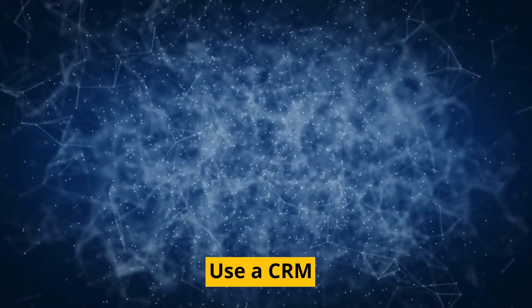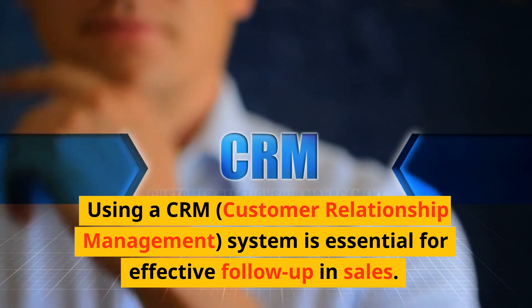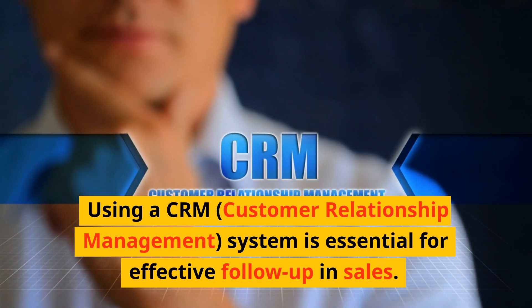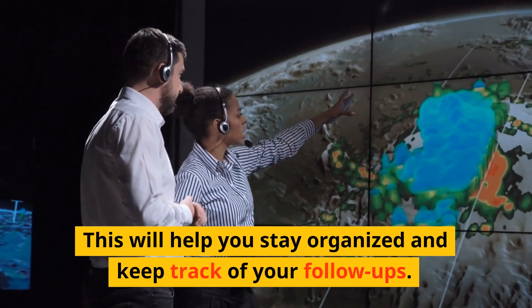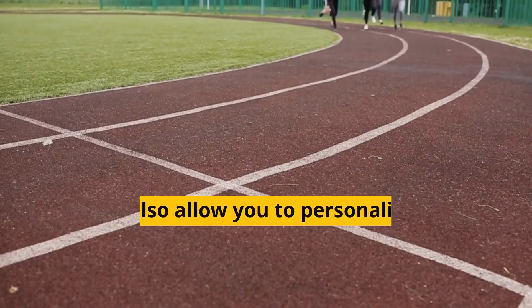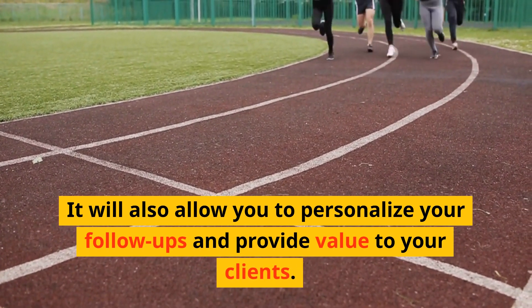Step 9: Use a CRM. Using a CRM — customer relationship management — system is essential for effective follow-up in sales. This will help you stay organized and keep track of your follow-ups. It will also allow you to personalize your follow-ups and provide value to your clients.